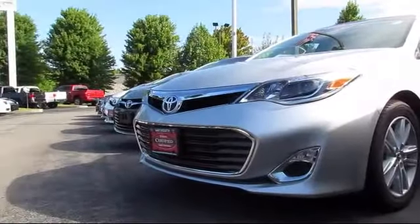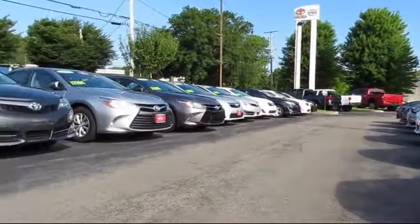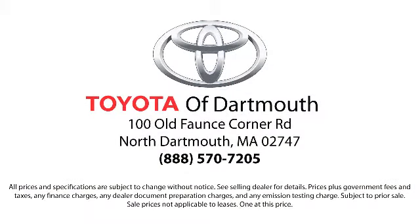Additional benefits include one-year roadside assistance, Carfax vehicle history report, and more. At Toyota of Dartmouth, our dedicated staff of Toyota enthusiasts strive to serve you and make the car buying process as quick and hassle-free as possible. Come visit us today — we're looking forward to meeting you. We're located at 100 Faunce Corner Mall Road, off I-195 in Dartmouth.